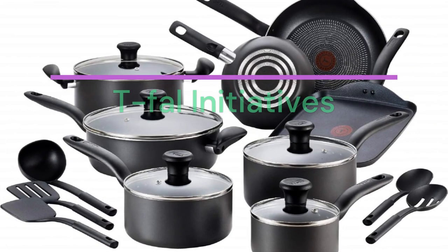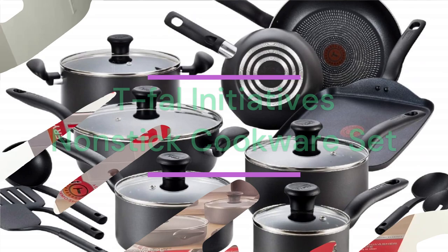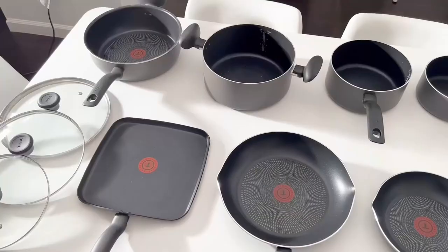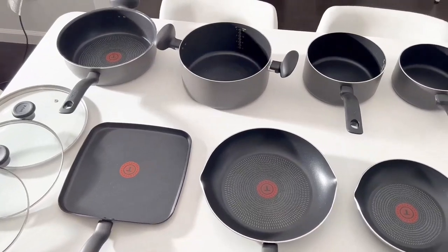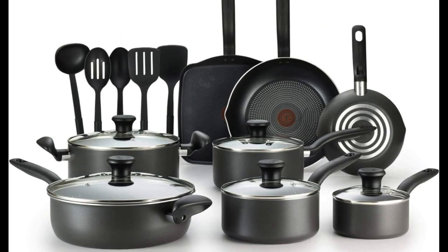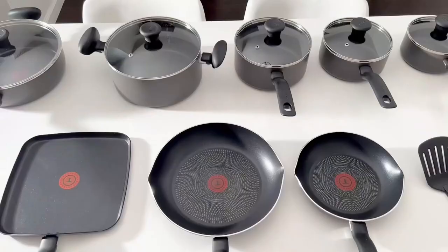Number 2: T-Fal Initiatives Non-Stick Cookware Set, 18-Pieces Pots and Pans. Product Specification — Color: Black. Brand: T-Fal. Size: 18-Pieces. Dishwasher Safe: Yes. Oven Safe: Yes. Material Type: Cadmium Free.